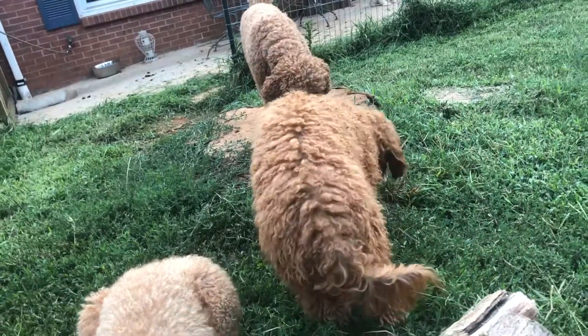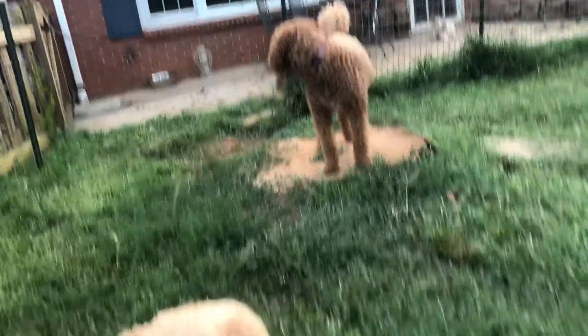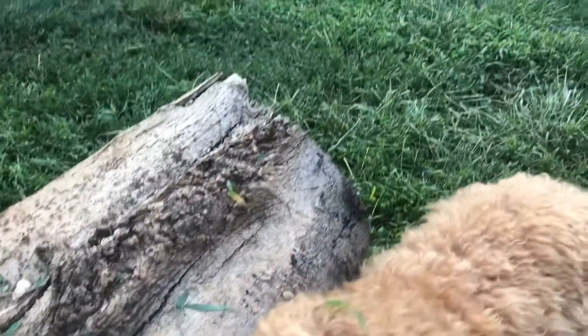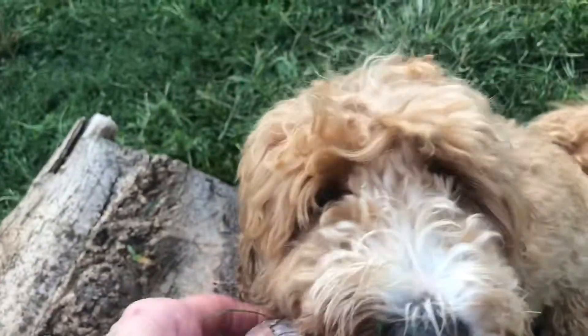And in desperate need of a haircut. Honestly, sometimes you just look at your children through a lens and you're like, oh my lord. Look at that bouffant on this poor little Lady Lou.